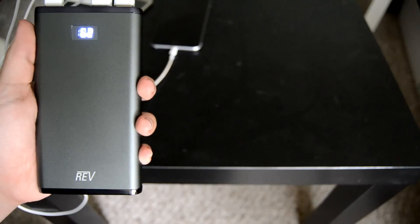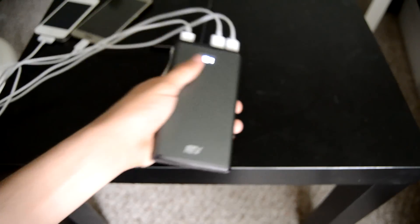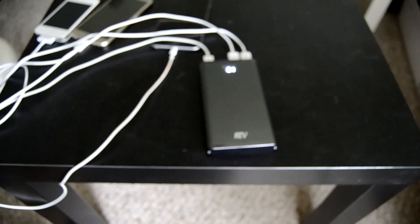There is a bigger model than this one that has 16,000 milliamp hours, and that one is $40. I knew I wouldn't really need that much though.